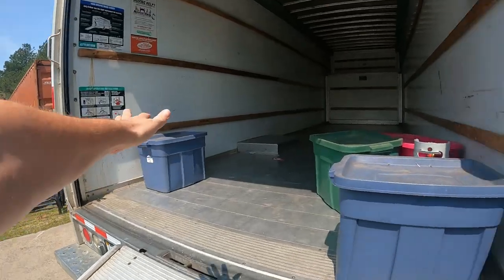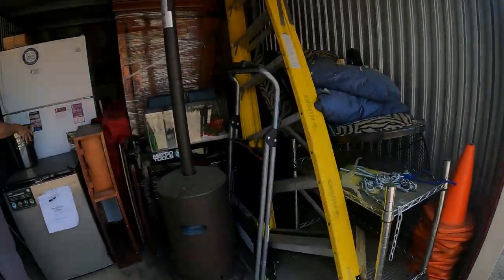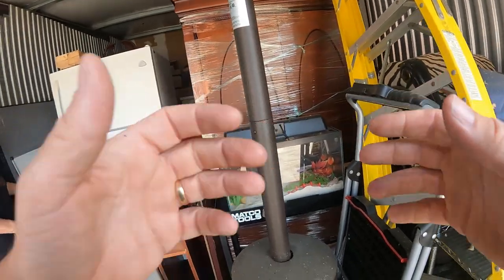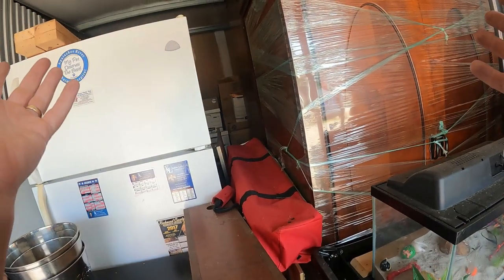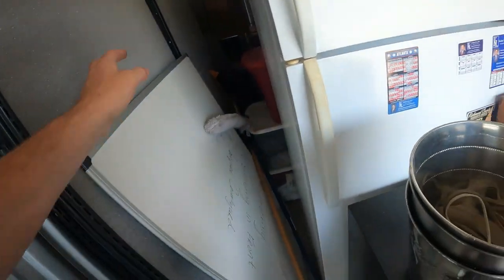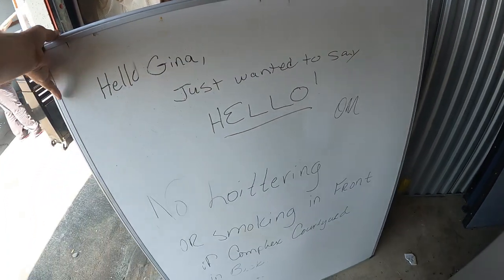We looked in one of these file boxes to figure out what kind of business this was. Apparently there's some kind of device that gets put onto people's vehicles when they're not supposed to drive — an ignition interlock device. That's what this business was doing: putting the devices on people's ignitions. Never even really heard of that before, but they've got files and files of it. There's also a dry erase board.